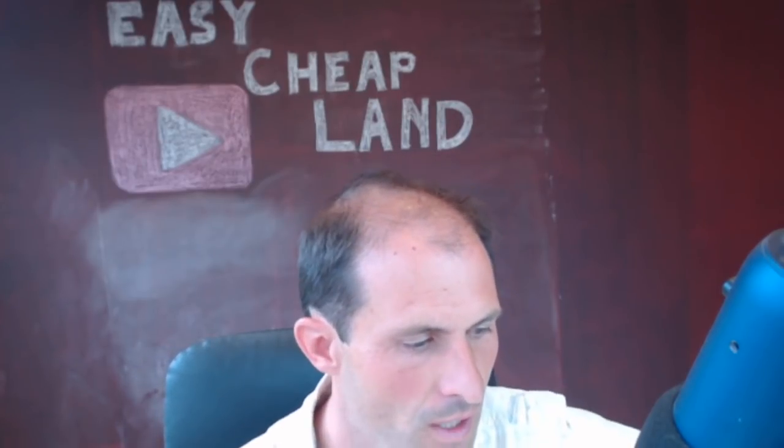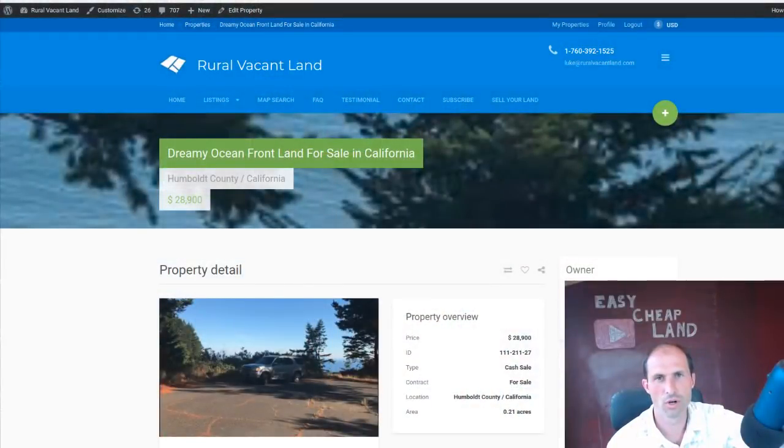Welcome back to RuralVacantLand.com. This is Luke Smith, and I've got a property on the Pacific Ocean. This one's in Northern California looking out at the ocean. There's a boat launch just down the street, so if you like fishing, like me, you can take your boat down to the boat launch. It's in Humboldt County, California, and the little neighborhood there is called Shelter Cove.